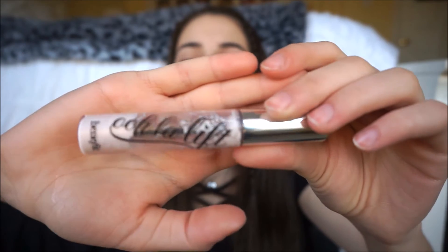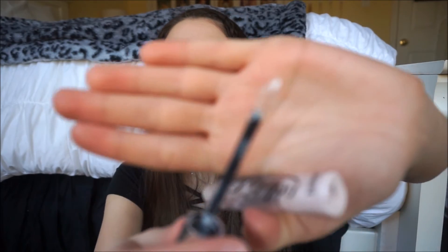Last but not least, I have my Benefit Oolah Lift. This was in my favorites video way back, and I mentioned even then it was running low — and I still have it because I use it barely, trying to savor it. It's turning white so I'm probably going to throw it out and buy a new one. It has this little pinkish light-pink product with a wand applicator, and what you do is dot it under your eyes, rub it in, blend it, and it just brightens your under eyes. It really does come in handy.